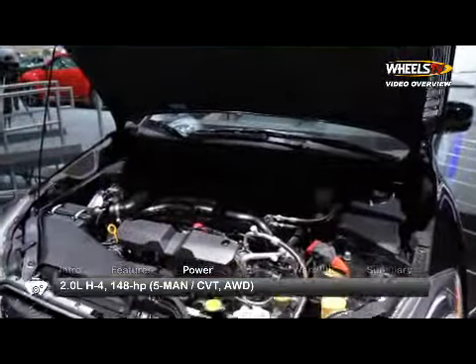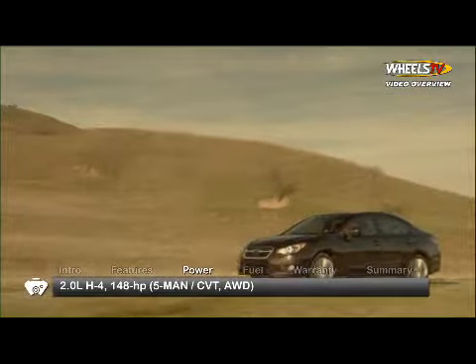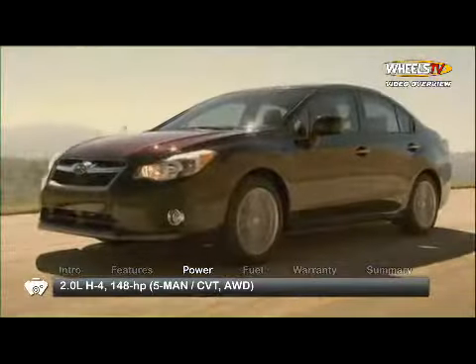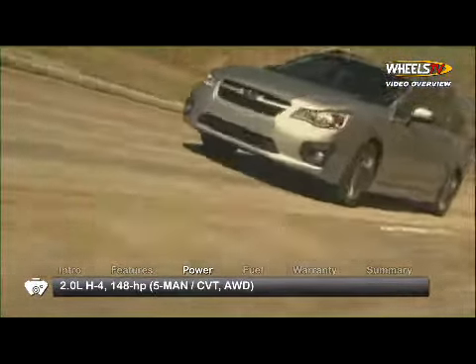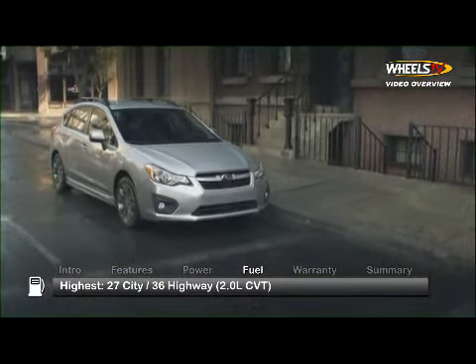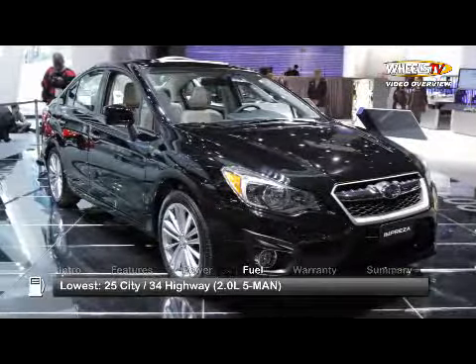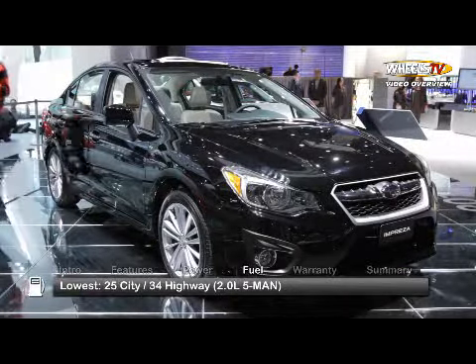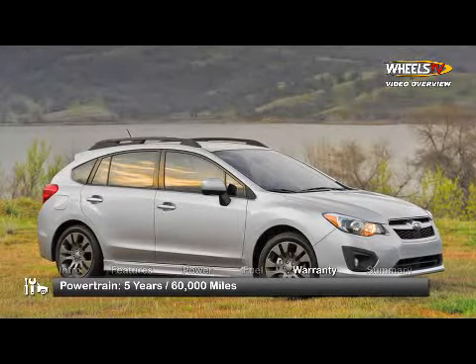Both sedan and hatchback Imprezas get a new 2.0-liter horizontally opposed flat-four engine, sending 148 horsepower to all-wheel drive via a 5-speed manual or available continuously variable transmission. The Impreza is backed by a five-year, 60,000-mile powertrain warranty.